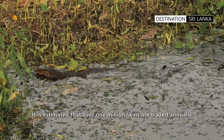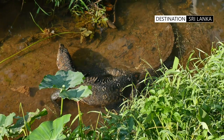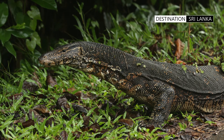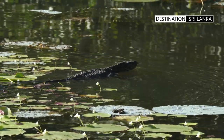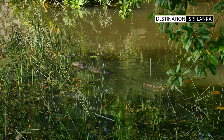In countries where it is a protected species, the monitor has thrived. In Sri Lanka, the water monitor is protected by locals who believe that they help conserve the banks of rice fields by predating on creatures who may undermine the paddy field runs. It is also protected as it is a predator to venomous snakes.